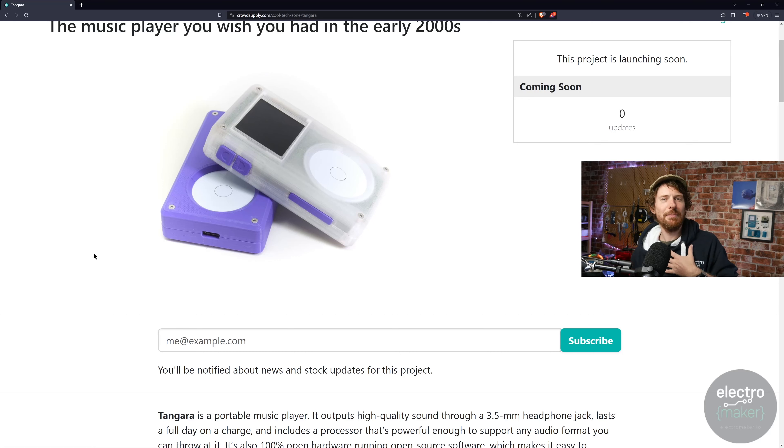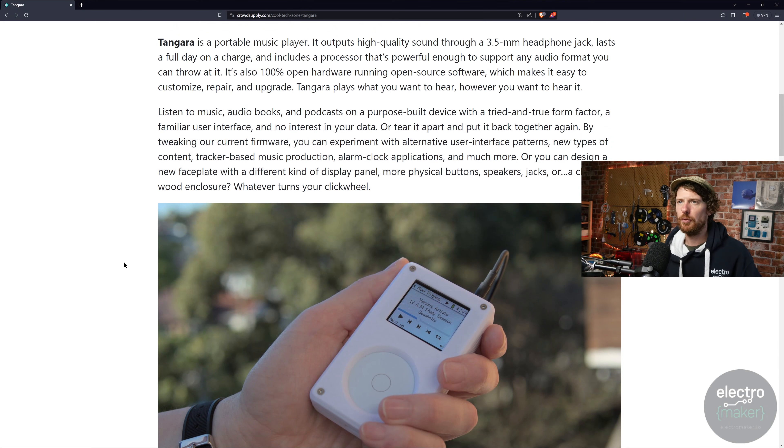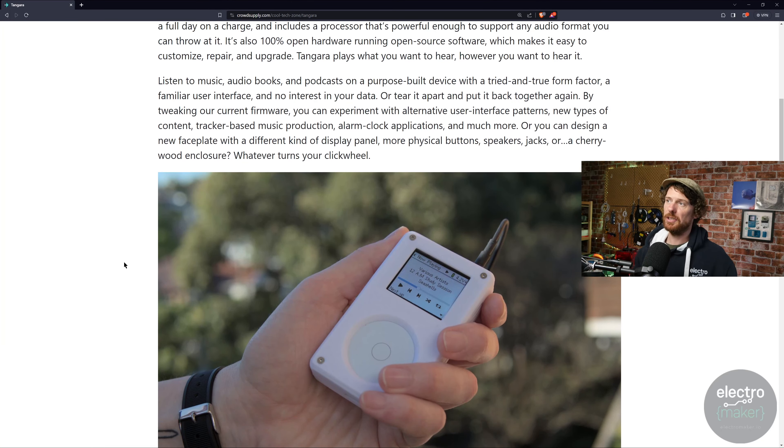The tagline here is perfect: listen to music, audiobooks, and podcasts on a purpose-built device with a tried-and-true form factor, a familiar user interface, and no interest in your data. Or tear it apart and put it back together — tweak the firmware to experiment with alternative UI patterns, new content types, tracker-based music production, alarm clock applications, and much more. Or design a new faceplate with a different display panel, more physical buttons, speakers, jacks, or a cherry wood enclosure — whatever turns your click wheel.